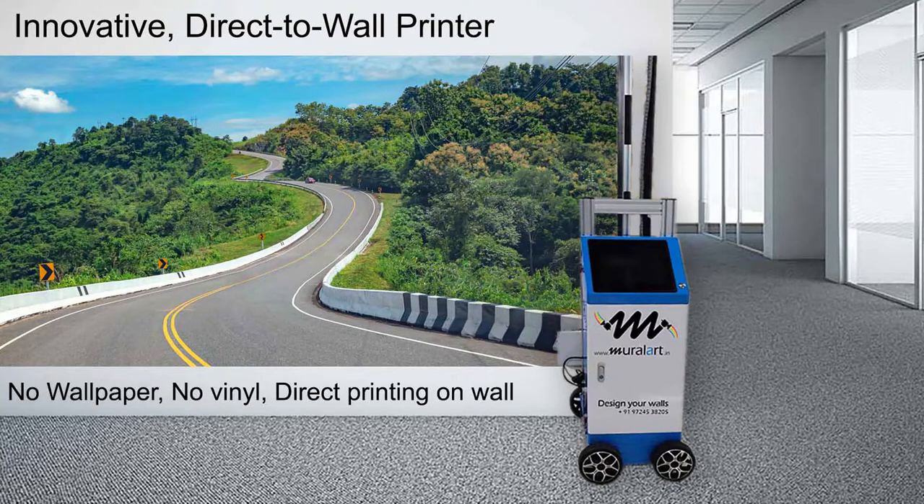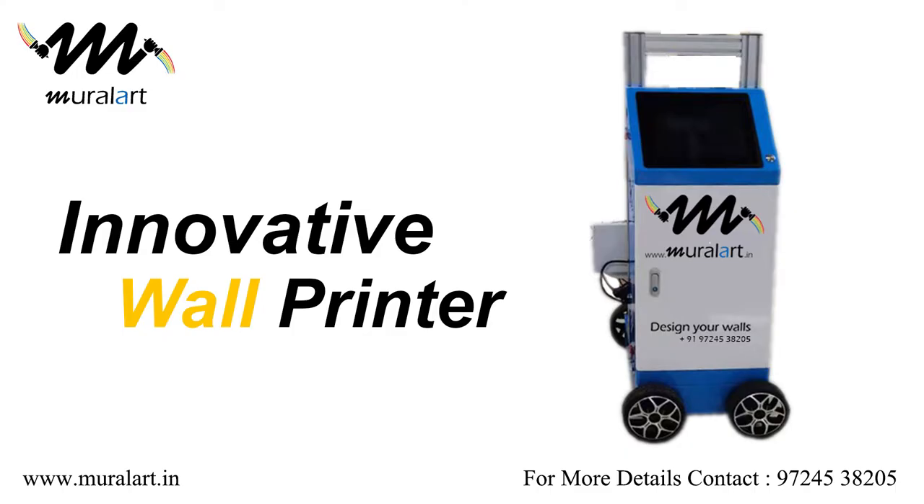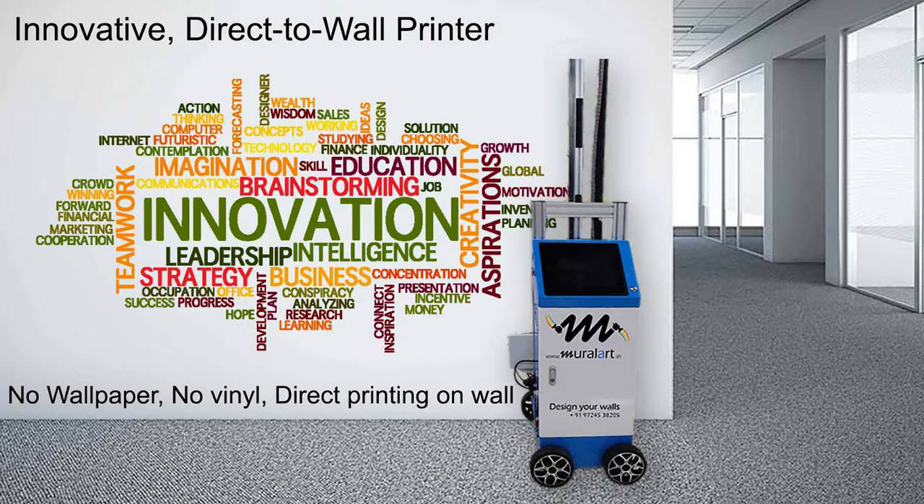Any design anywhere, indoor or outdoor. Bringing to your doorstep the most efficient and easy way of wall mural printing with our wall printer. Innovative wall printing technology that will revolutionize interior designing.